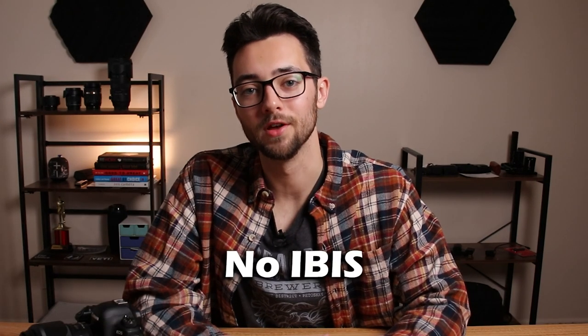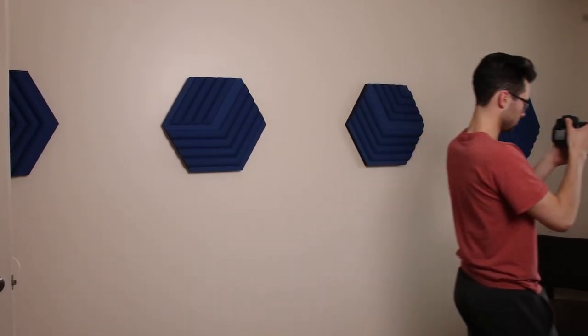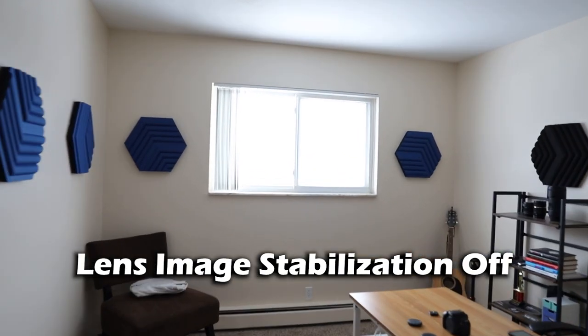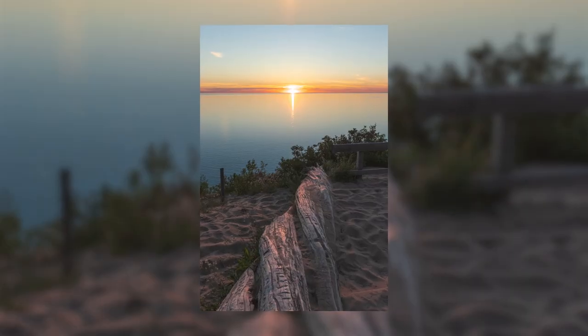Number one: there's no IBIS. For those that don't know what IBIS is, it stands for in-body image stabilization, which means there's image stabilization hardware built into the camera. If you're shooting handheld and your camera has IBIS, it takes away some of those jitters and shakes when shooting video. It's a little harder to notice in photos, but it allows you to slow down your shutter speed a little more and still achieve a sharp, crisp photo.